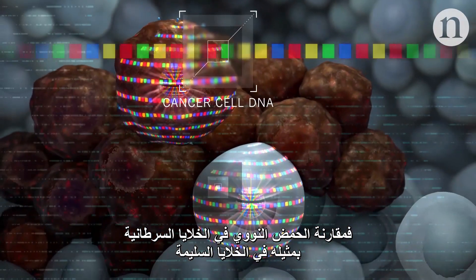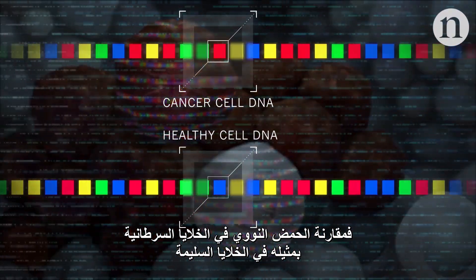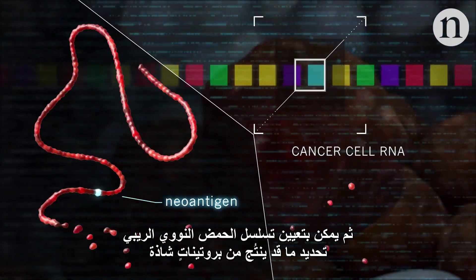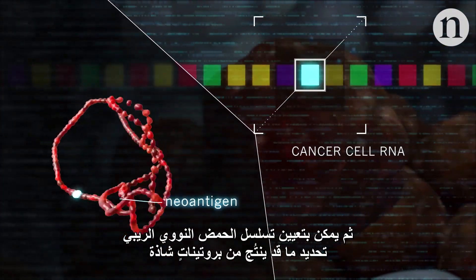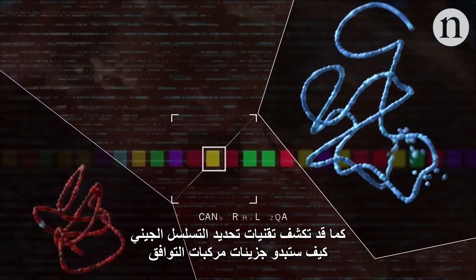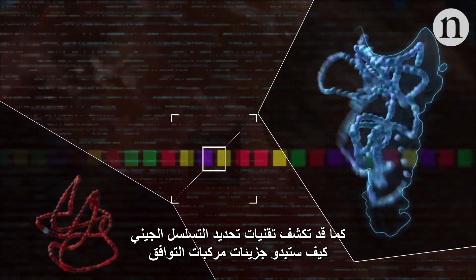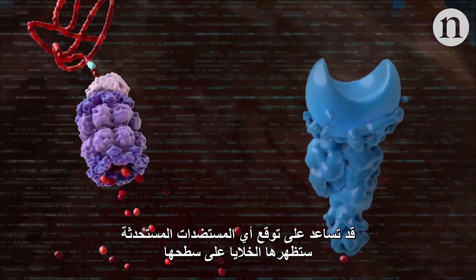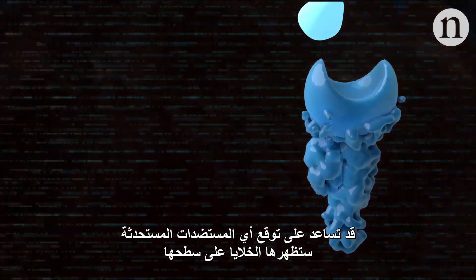Comparing the DNA from cancer cells with healthy cells shows which mutations the cancer has. And sequencing RNA can then show which abnormal proteins might be produced. Sequencing can also reveal what the MHC molecules will look like, and together with the mutant protein sequences, this can predict which neoantigens cells will display.